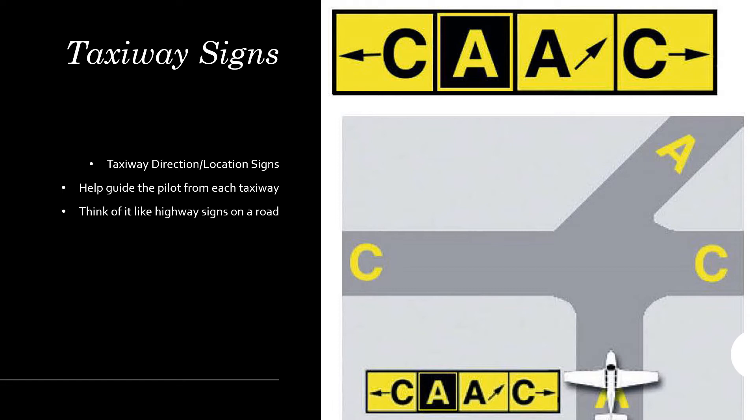You're going to see the taxiway direction and location sign together when you're at an intersection. This is important to note, and you want to study this on your taxi and runway diagram before you start taxiing so you don't have a potential runway incursion.